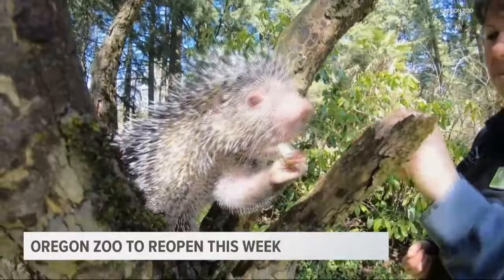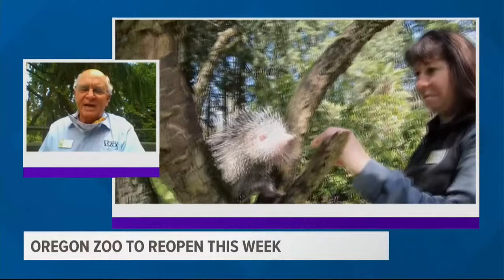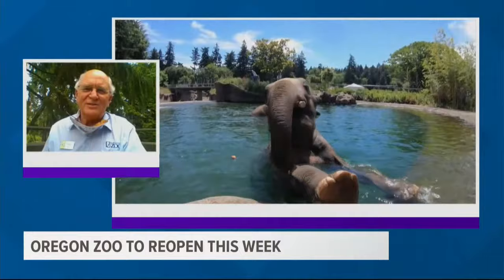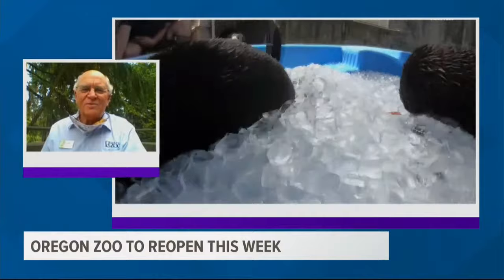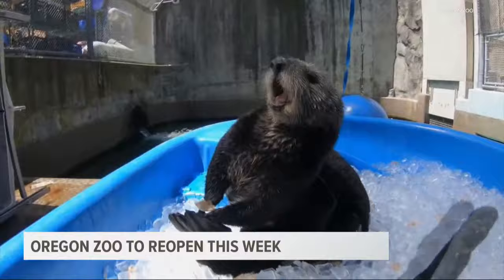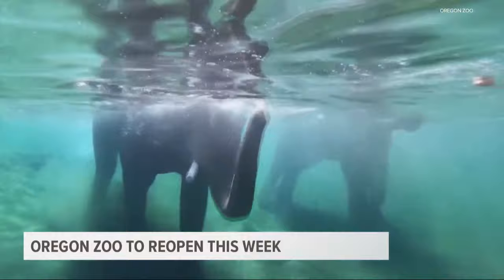Zoo staff is incredibly passionate. Even though the zoo has been closed, the animal care staff and facility staff have been coming in every day providing great care for the animals. You can see on their Facebook, Twitter, and other feeds that the animals are doing great — but they miss people. The zoo's social media page is full of good video. Visitors will also have to follow one-way outdoor paths.